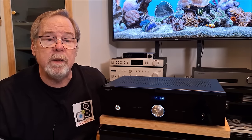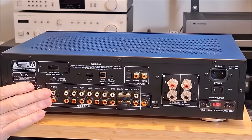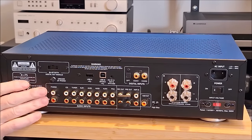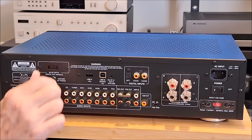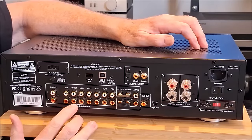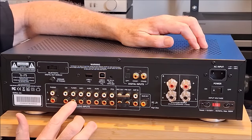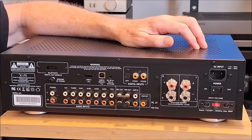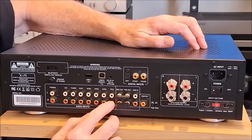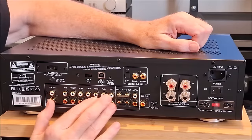I zoomed in so you can get a better look. It has a moving magnet and high-output moving coil phono input — I did test it with moving magnet and it is quite good. There's a dedicated CD input, a tuner input which can be used as an auxiliary line-level input, and four auxiliary inputs plus another one called PC2, which can also be used as a regular auxiliary input. Just tons of inputs.